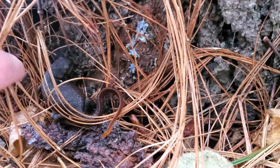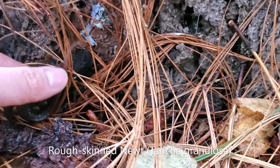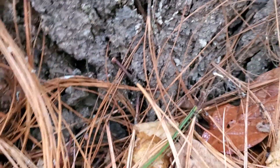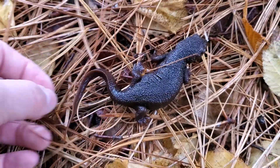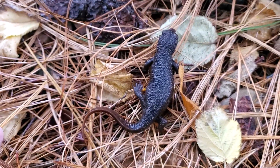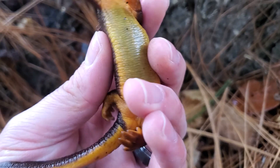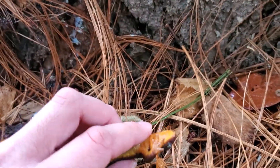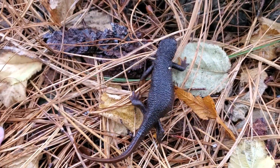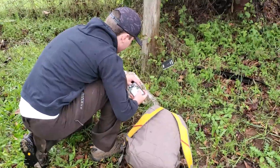Here we have a female rough-skinned newt on the move on a migration path. You can see how distended her abdomen is because she's full of eggs. On the underside we have bright orange coloration — aposematic coloration — meaning it's there to warn potential predators that this newt is very toxic.